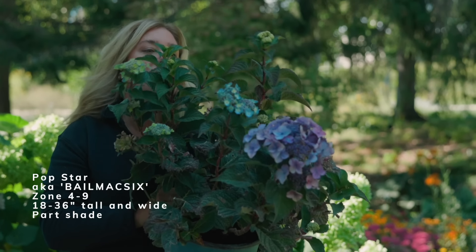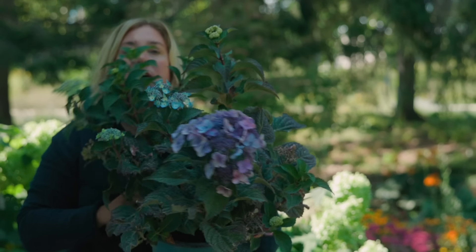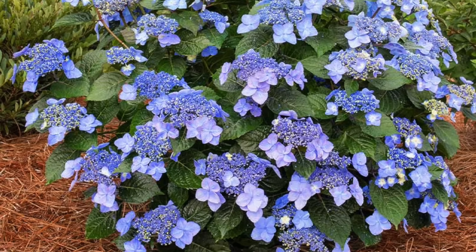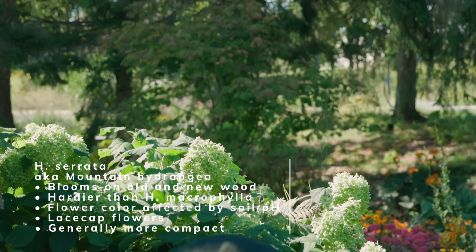This one is from Bailey Nursery's Endless Summer collection — it's called Popstar. It's a lace cap macrophylla that will go blue or pink, aimed for small size and fabulous re-blooming. Macrophyllas generally prefer part sun; up north you can push them into more sun, but in warmer zones definitely give them afternoon protection. Crucially important with macrophyllas: do not prune them. Generally speaking, you shouldn't be pruning them at all; if you must, do it in late summer. That same pruning advice carries over to hydrangea serrata.